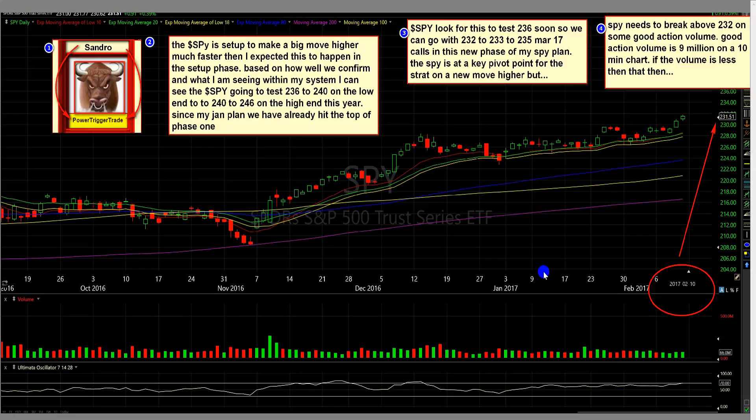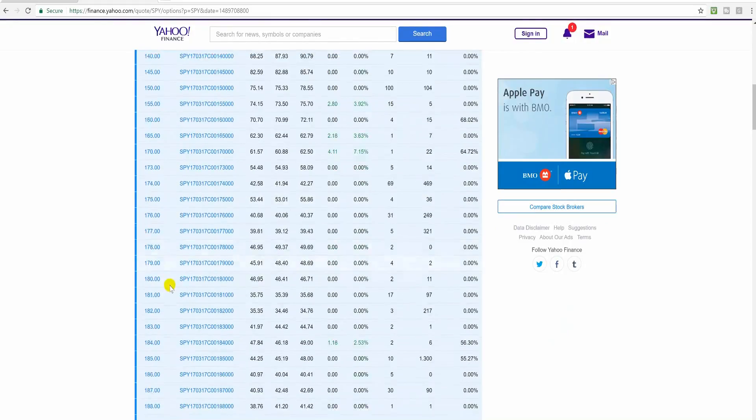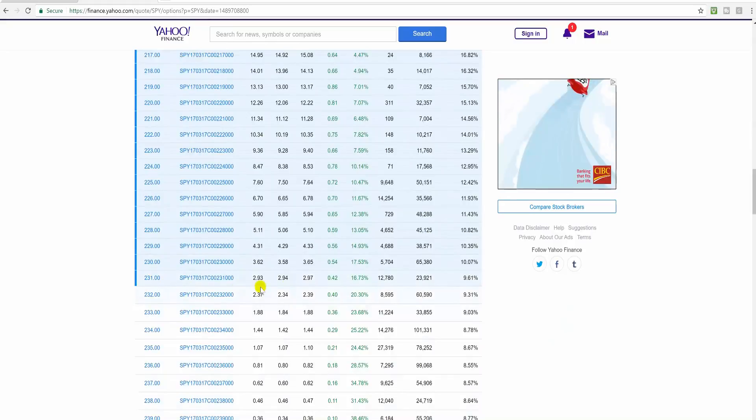I'm very confident in what I've been seeing and studying over the years — my visionary line system and the way I look at it with my rules. Here at Yahoo Finance, the SPY closed at 231.51 on February the 10th. Let's look at the March 17 options. You can see there's a lot of good trading — look at the 234s. There are a lot of options you can get into: the 234s, 233s, 232s, 231s, 230s. Depending on what you get into, you're looking at between 100 to 200% gains, maybe more.